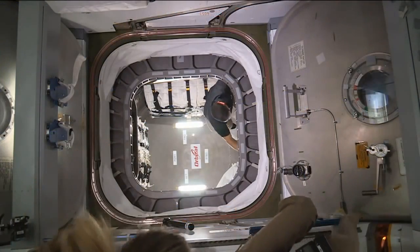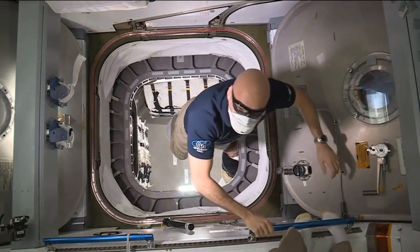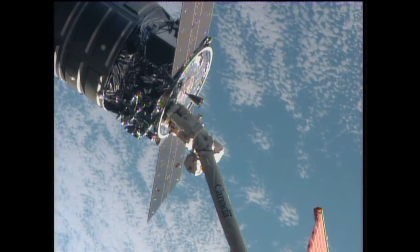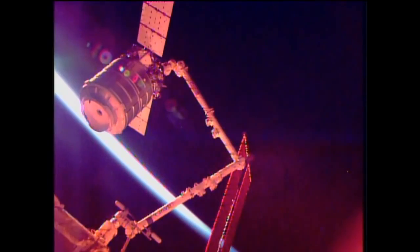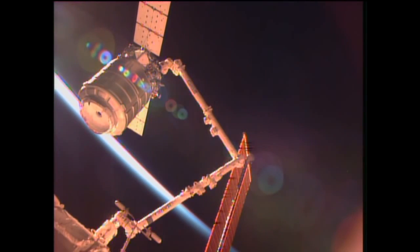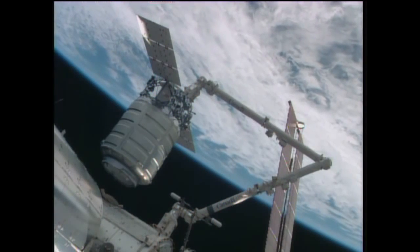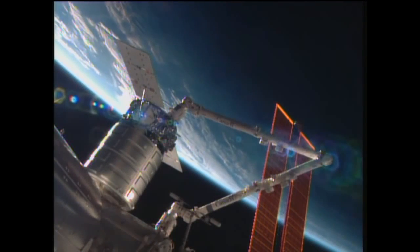On board, interactions with the recently docked Cygnus cargo vehicle continue today, with Luca Parmitano and Karen Nyberg continuing to focus on that. The vehicle, built and maintained by Orbital Sciences, successfully flew to the International Space Station yesterday. It was successfully grappled with the station's robotic arm by Parmitano and Nyberg yesterday morning around 6 a.m. Central Time, then docked successfully to the Earth-facing side of the Harmony module at 7:44 a.m. Central Time.